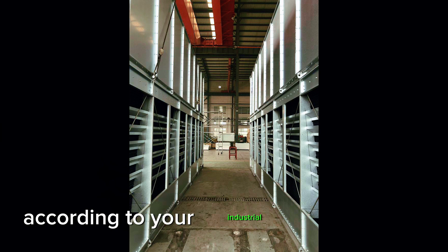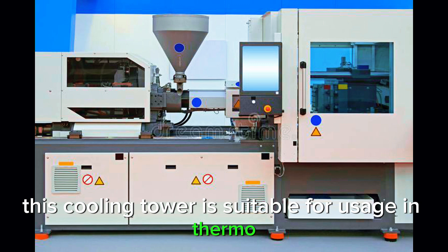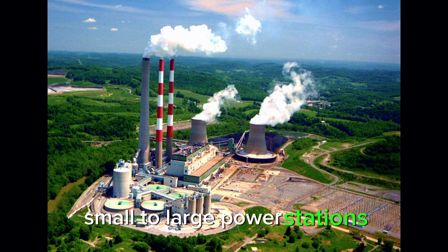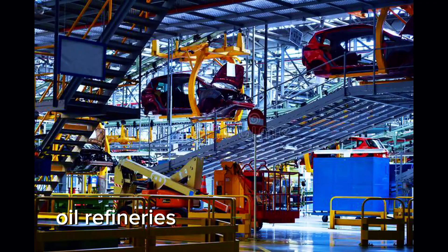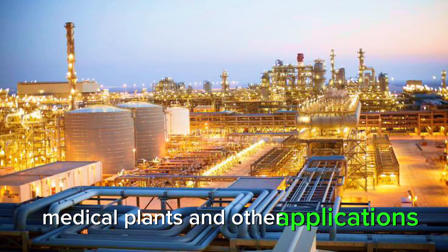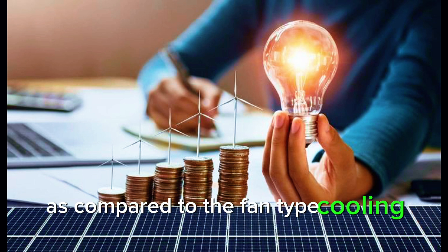The capacity of the tower is 9 cubic metres per hour and can be easily customized according to your industrial requirements. This cooling tower is suitable for thermoplastic processing facilities, small to large power stations, oil refineries, automobile industries, medical plants, and other applications. Power consumption is very less compared to the fan-type cooling tower.